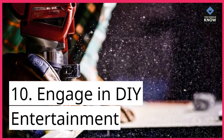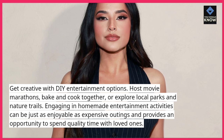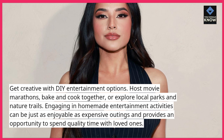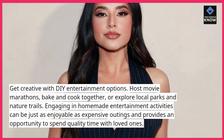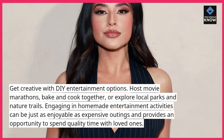Engage in DIY entertainment. Get creative with DIY entertainment options. Host movie marathons, bake and cook together, or explore local parks and nature trails. Engaging in homemade entertainment activities can be just as enjoyable as expensive outings and provides an opportunity to spend quality time with loved ones.